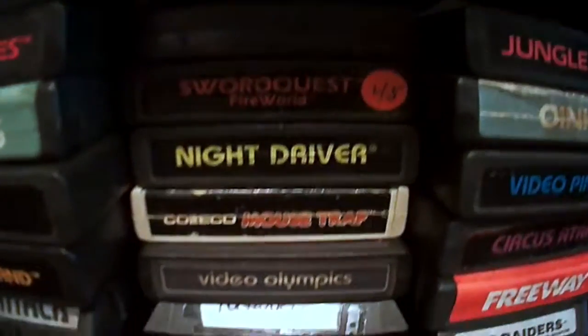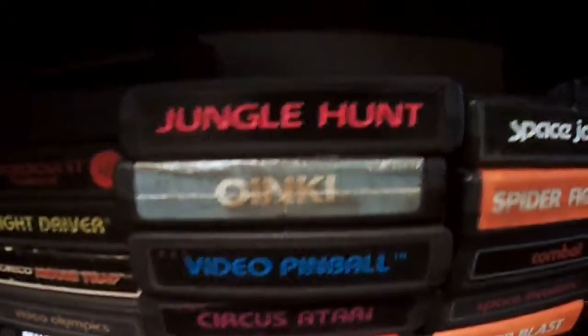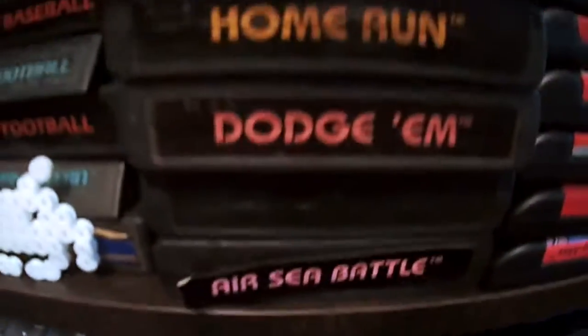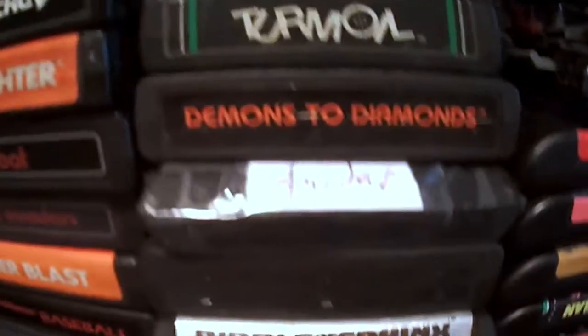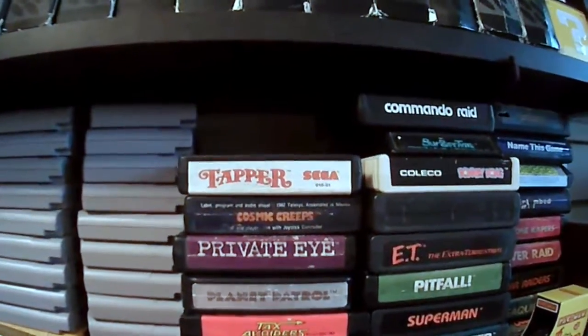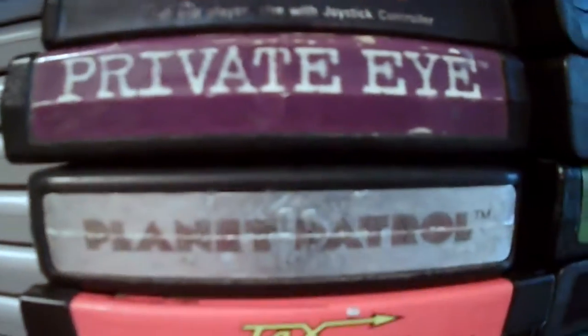So I believe the Atari 2600 is my second biggest collection. I think I have just under 100 games in the collection total — it's like 96, 97 games, something like that. And all but one of them is loose, so definitely not a collection that I have a large box set for. So let's do a slow pan of everything so we can do a quick look at what I have.